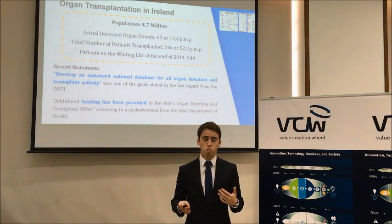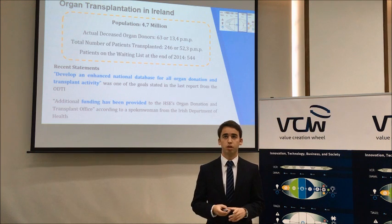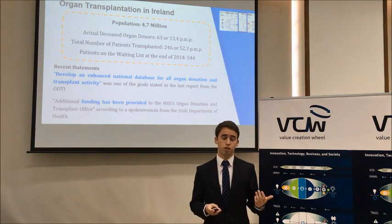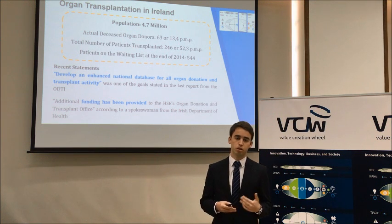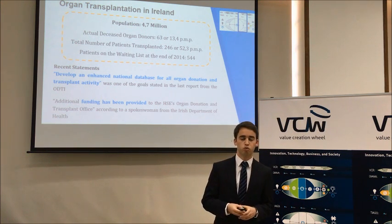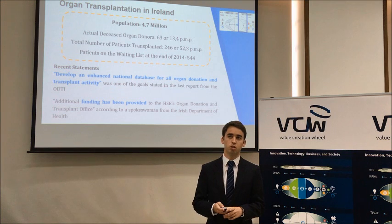The numbers for transplantation managed by Organ Donation Transplant Ireland are already quite relevant, indicating significant transplant activity in the country. Our research also showed that their latest reports expressed interest in developing an enhanced national database for organ donation and transplant activity, and they had additional funding to improve transplant activity. This proved to be an ideal target in the opinion of the VCW team.